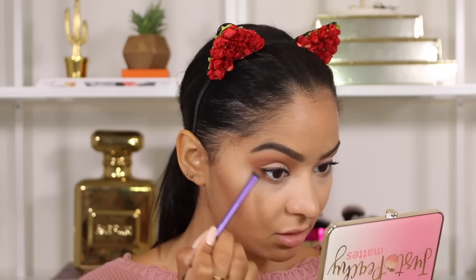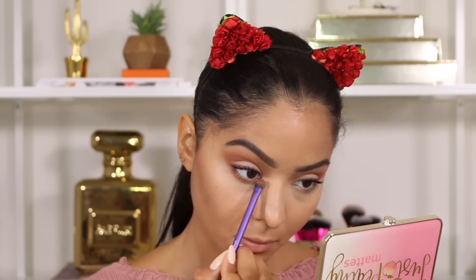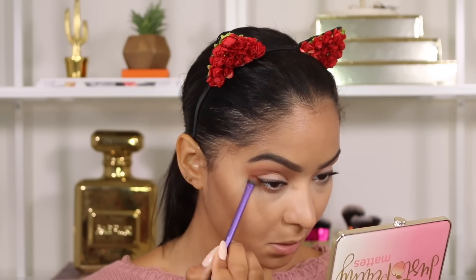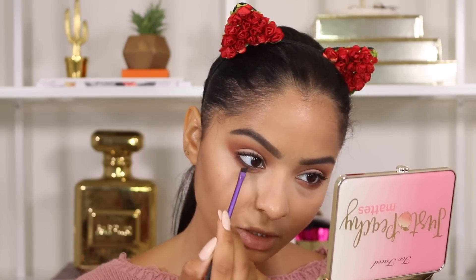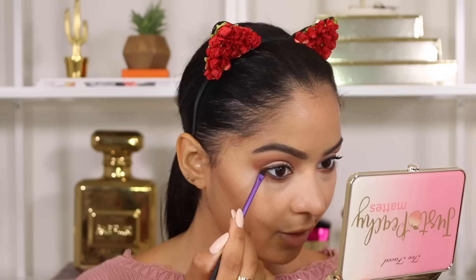For mascara I'm going in with Too Faced Better Than Sex and applying one coat because I am going to put on falsies. Under my lower lashes I'm taking Peach Cobbler with a Real Techniques shading brush and applying it really tight to my lower lashes. Then with that same eyeliner brush I'm taking Chocolate Dip and applying it in my waterline, bringing it down under my lower lashes to blend it out and connect it with the eyeshadow up top.